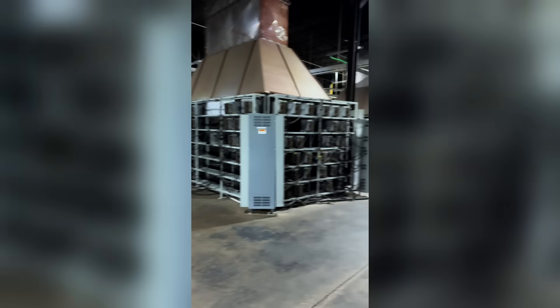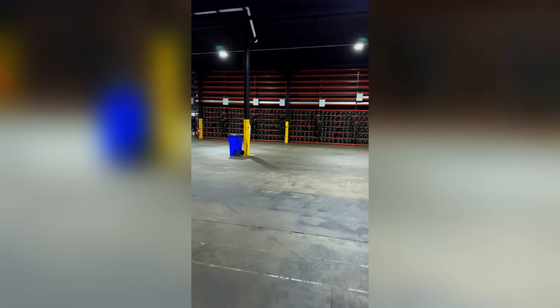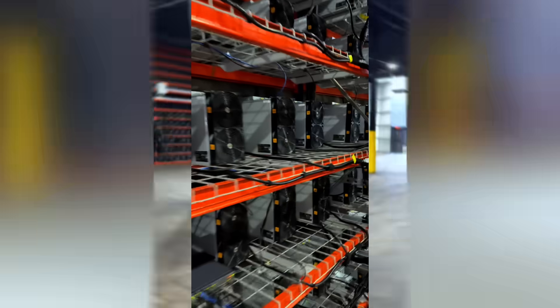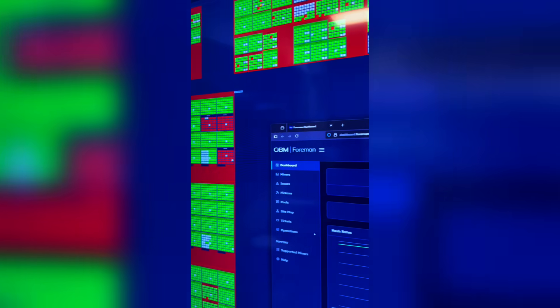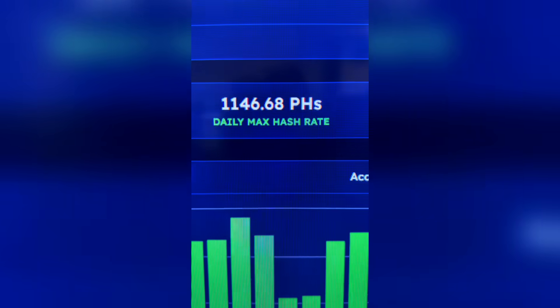We're leaving this area and going over to where we have brand new machines. These are all S21s. Wow, look at that. Check this out — this is amazing. These are all of our miners and they're operational. You can see in this location how much petahash we have running, just in mining Bitcoin here.